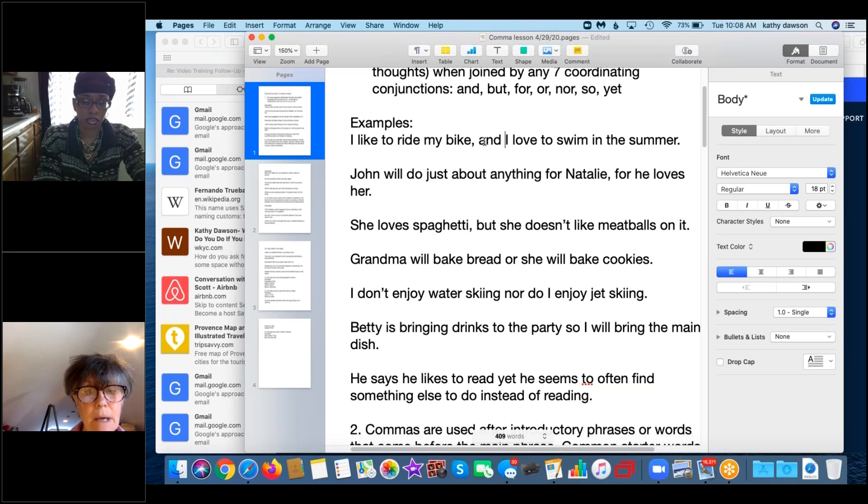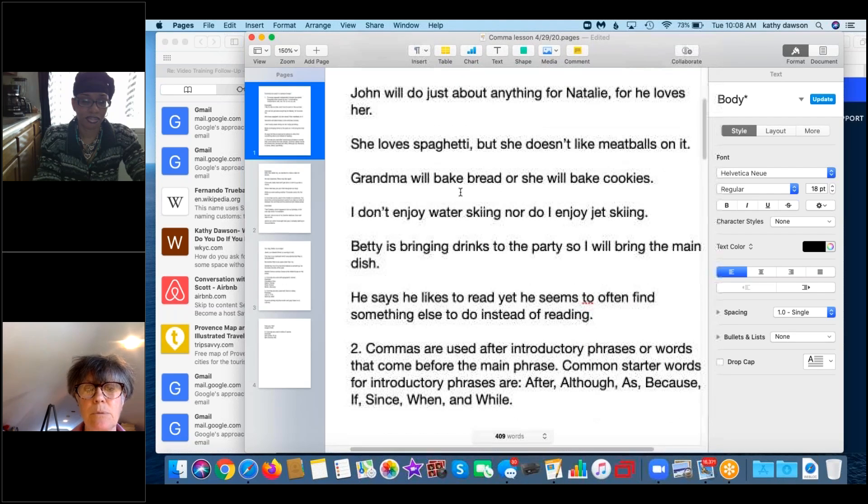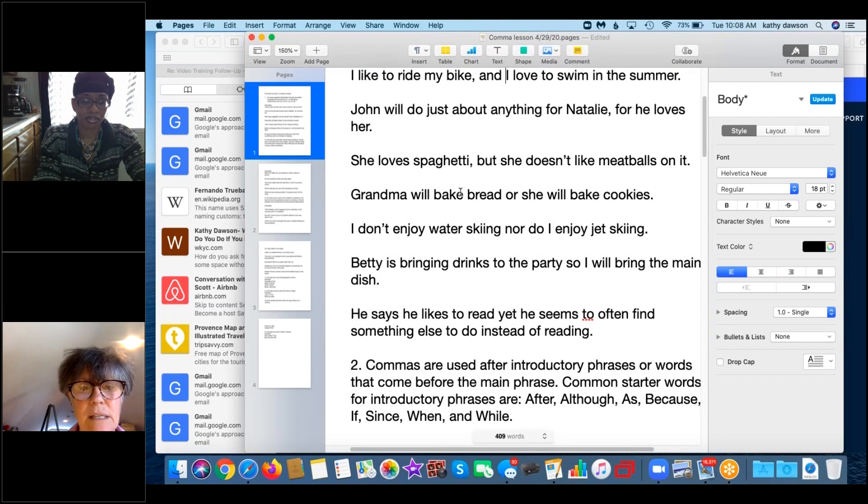Now I want you to tell me where to put the comma in the next three statements. Starting with: 'Grandma will bake bread...' — where does the comma go? Answer: 'Grandma will bake bread, or she will bake cookies.' If you remove 'or,' you have 'grandma will bake bread' — a complete sentence — and 'she will bake cookies' — also complete.